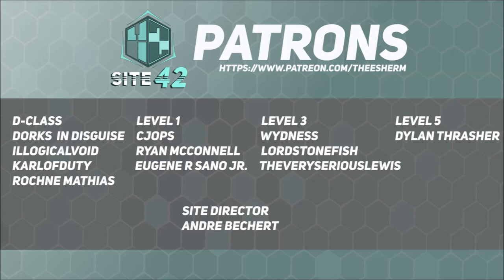Site 42 is able to continue broadcasting and move up to live-action SCP film adaptations due to the support of viewers, subscribers, and especially our patrons. Special shout-out to our Site Director-level patron, Andre Bechert.